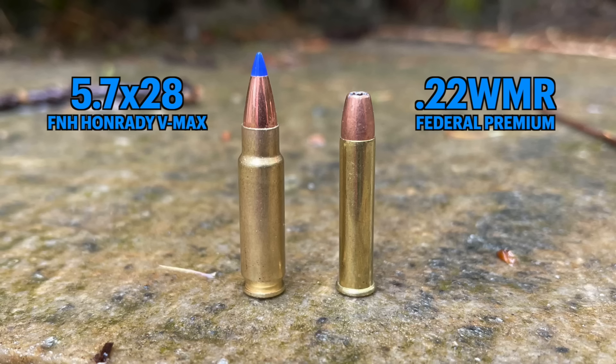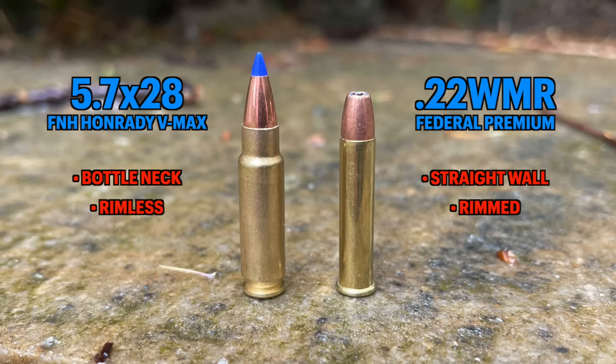There are also design advantages to the 5.7x28 over the 22 magnum. Looking at them side by side, the 5.7 is bottlenecked, which helps with feeding. It's also a rimless cartridge, so you don't have to worry about stacking it a certain way. The 22 magnum has a rim — it's a rimmed cartridge — making it harder to create higher-capacity guns. Magazine-fed 22 magnum guns are usually 8 to 10 rounds, whereas with the 5.7x28 you can get 20, 30 rounds and up.